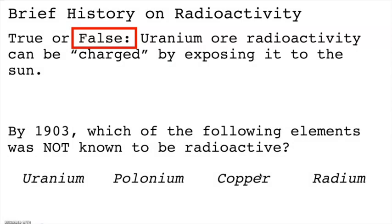Next question: by 1903, which of the following elements was not known to be radioactive? The answer is copper. By 1903 it was known that uranium was radioactive, and Marie and Pierre Curie had discovered that polonium and radium emitted radiation. That's not to say that copper isn't radioactive — in fact, there are some copper isotopes that are known to be radioactive, but they were not discovered until well after 1903.